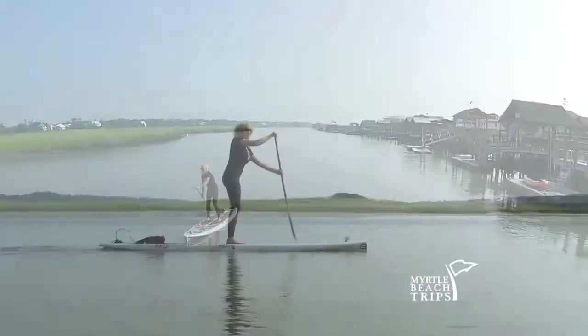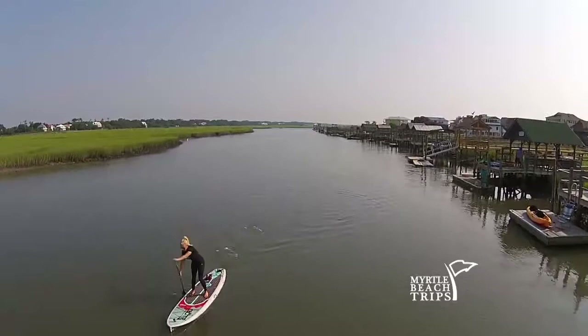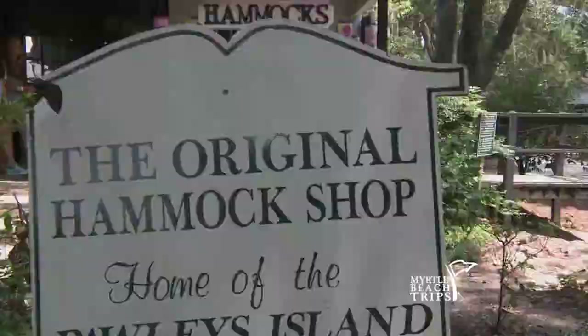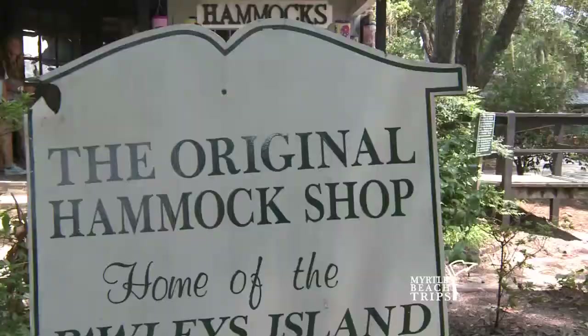More than anything I like to be out on the water and today was beautiful. We went paddling at Pawleys Island — just to see the wildlife out there, it's just really, really pretty. One of the coolest things at Pawleys Island is getting to go see and make one of the original Pawleys Island hammocks.